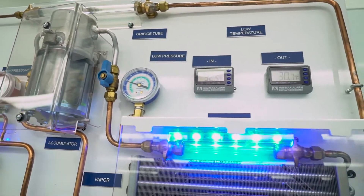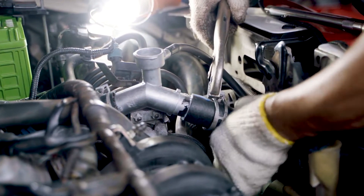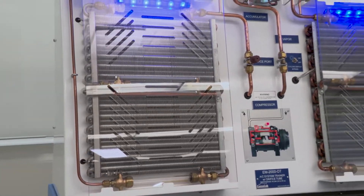Test and diagnose vehicle cooling systems, learn theory and operation of air conditioning systems, evacuate, charge, and diagnose air conditioning systems.